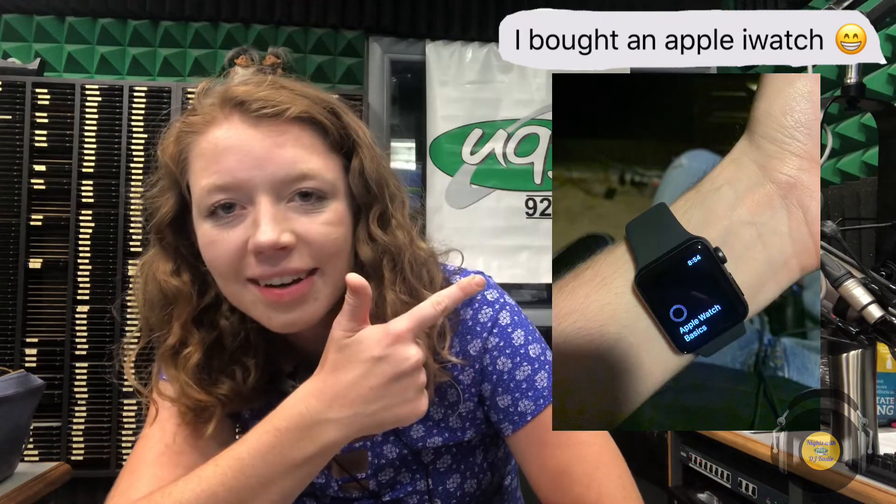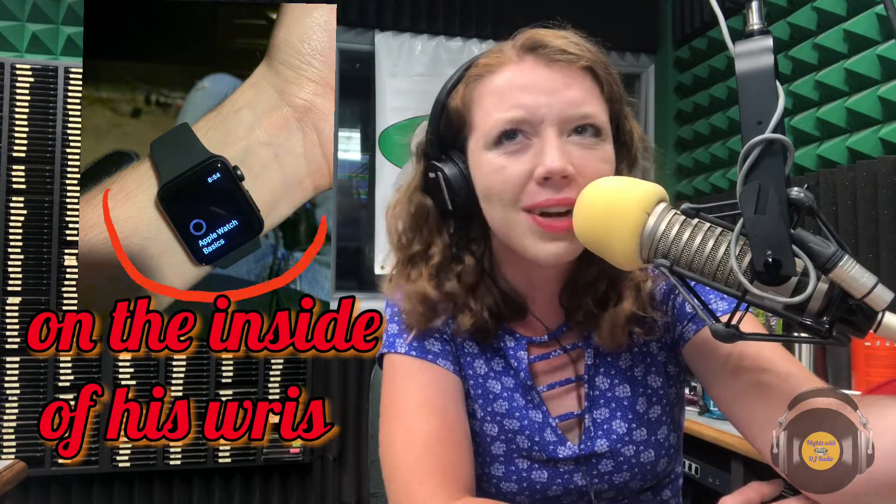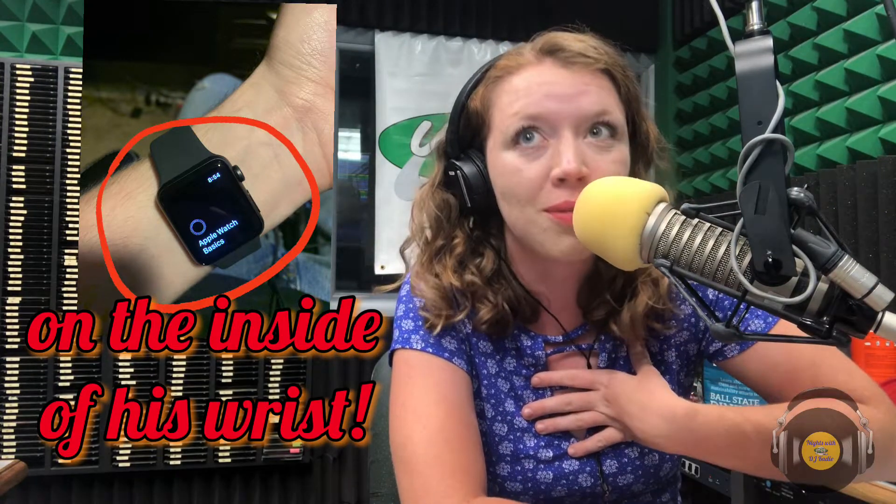Last night when I was sitting in this same chair, my friend texted me and said he just bought an Apple Watch. But the picture he sent me of the Apple Watch looked like this — he had the clock face on the inside of the wrist, which to me is super bizarre.